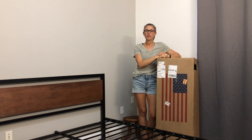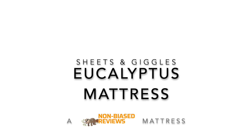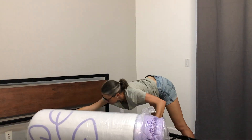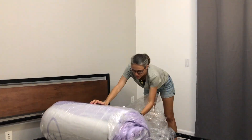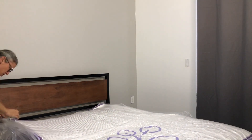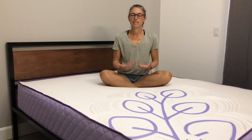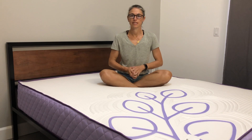Hi and welcome to Numbites Reviews. Today we're reviewing the Sheets and Giggles Eucalyptus Mattress. This is the Eucalyptus Mattress by Sheets and Giggles.